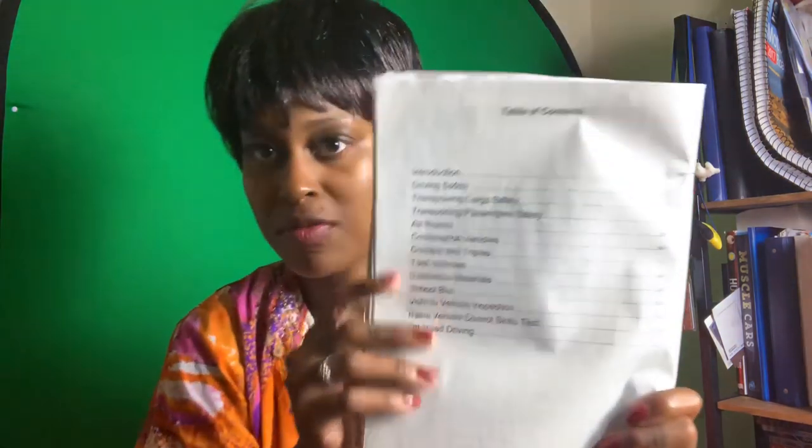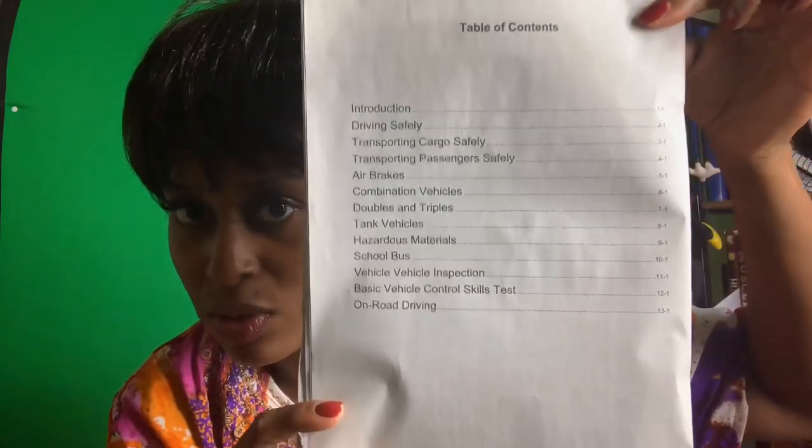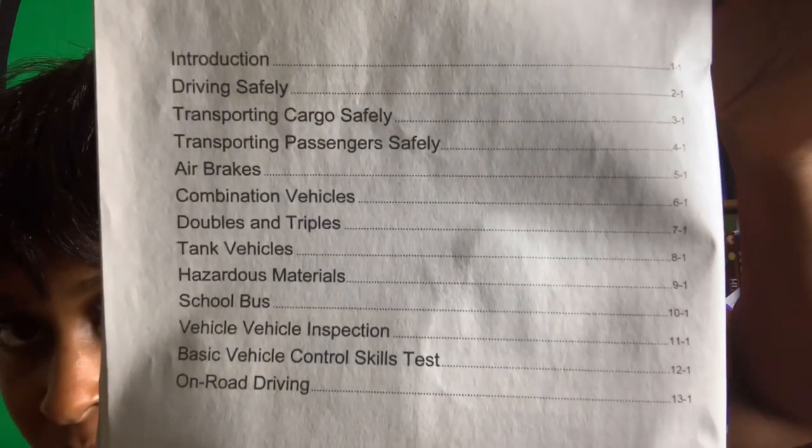Let's find air brakes. Usually you use the index in the back of any manual. Each manual looks a little different depending on the state you live in. We're looking for air brakes — it's section 5-1. So we're going to turn to page 5-1 and start there.